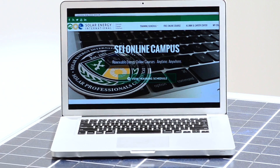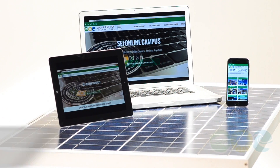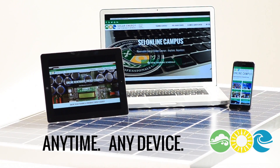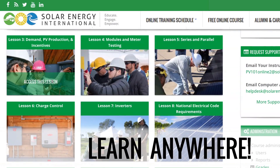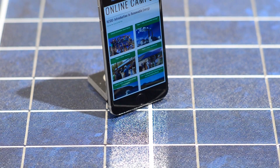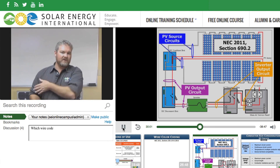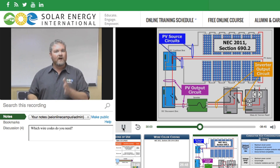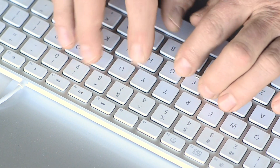The online training is technical training where you can learn the theory behind photovoltaics and then actually apply it to a lab. Those online courses are really accessible from anywhere in the world. There's a progression that students are encouraged to go through, starting with the online course — book learning, learning from other students and the instructors — and then you show up at a lab and learn hands-on, and it all comes together. It's really fantastic.